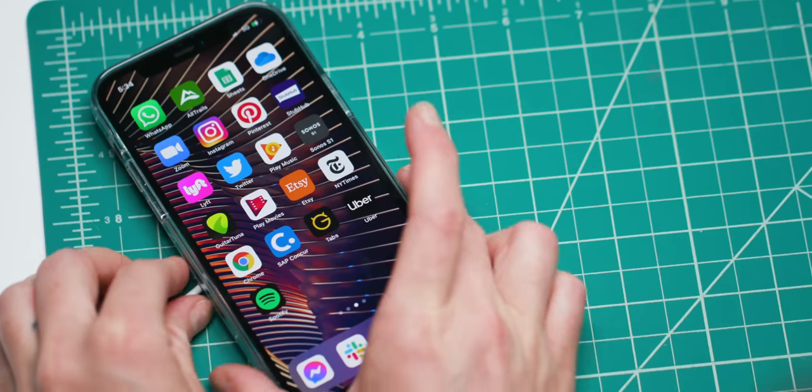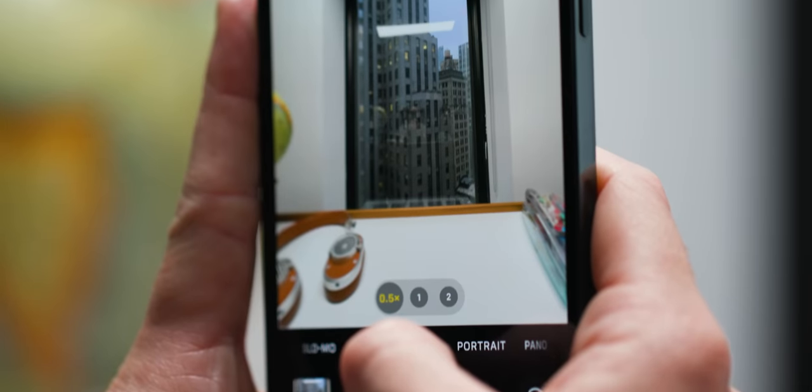This is also Apple's big '5G is here' update to the iPhone, and it's been redesigned to match the hype. New design, new video capabilities, new MagSafe charging system, new processor, and of course one extra G, making it 5Gs in total.